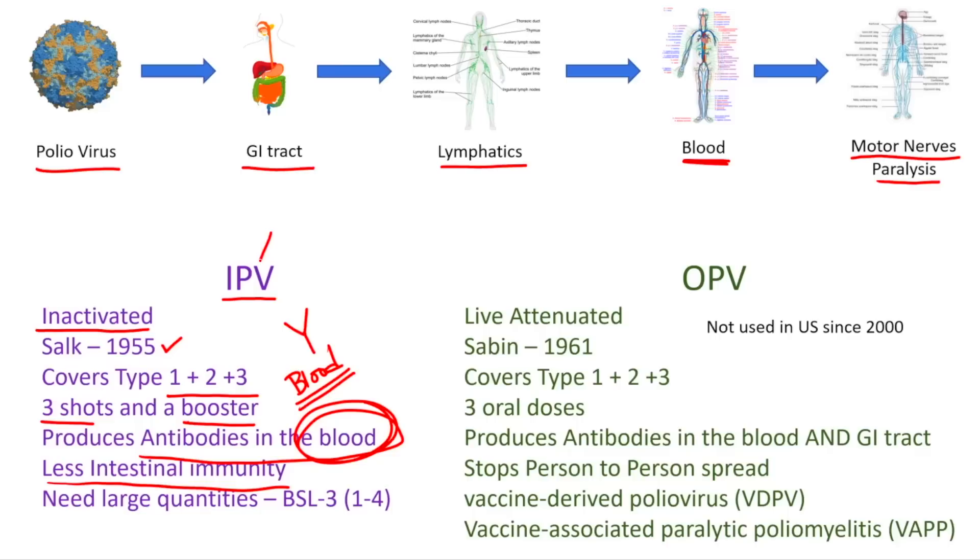Because you need large quantities of poliovirus to generate the IPV vaccine, it needs to be handled in fairly high-level laboratories — BSL3, on a scale of 1 to 4 — so the IPV vaccine does have a supply issue in that sense. The OPV, or oral polio vaccine, is very different. OPV is a live attenuated virus — it can actually infect and replicate, but it's genetically modified so that it doesn't cause motor nerve paralysis.